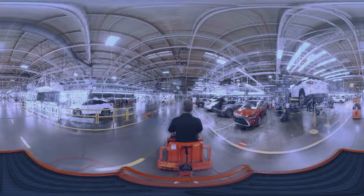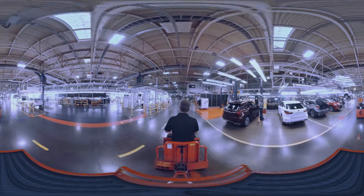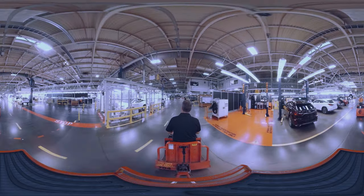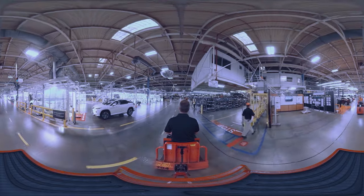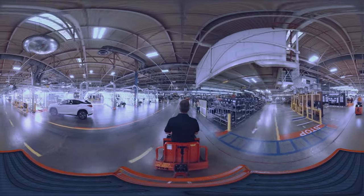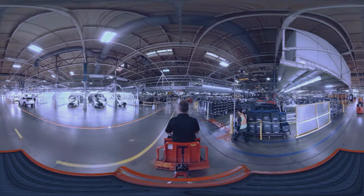The 8,000 team members who work here are trained to the highest standards in the industry and must be certified in specific processes before they can touch a vehicle on the line. Each process has been designed to ensure that every aspect of a Lexus looks, feels and even sounds like it belongs on a luxury automobile.